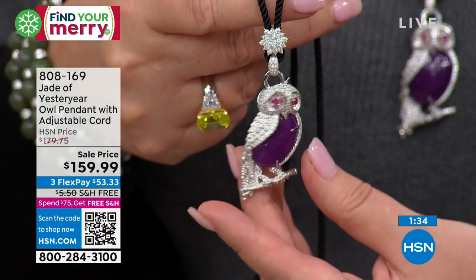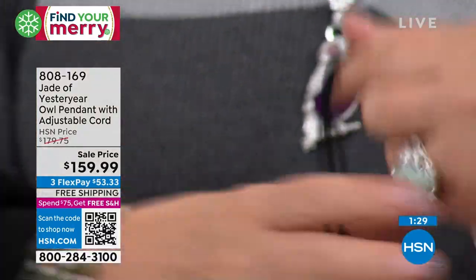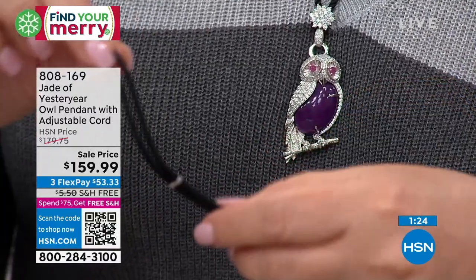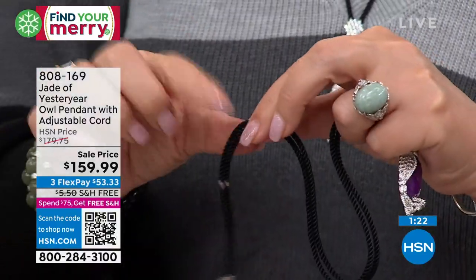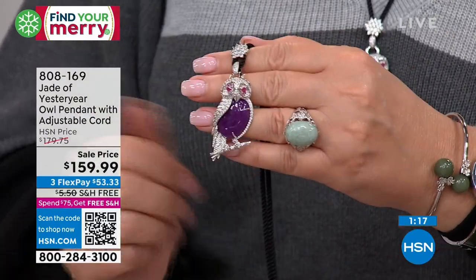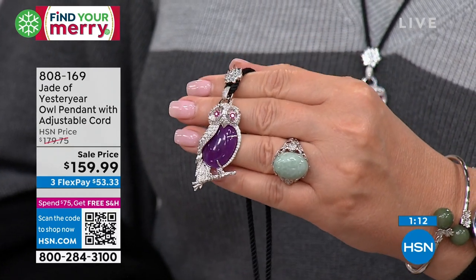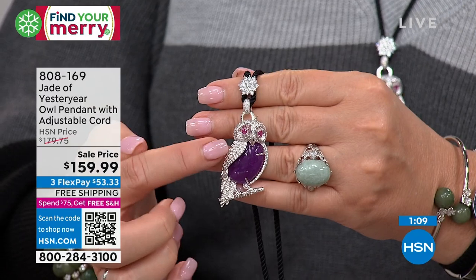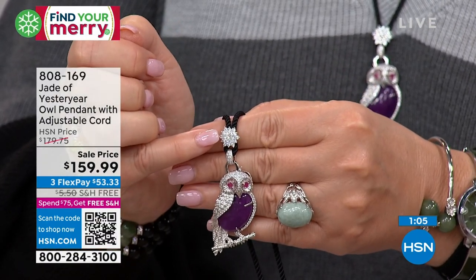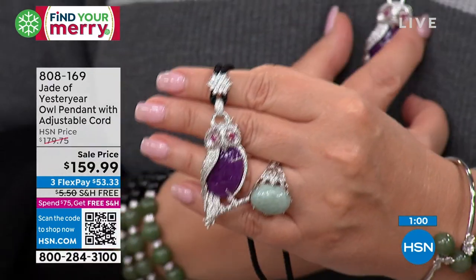This is unbelievable. Look at the size of the purple jade. This cord is genius — it's completely adjustable, so you can make it shorter or longer. You can slide that up and down the cord depending on the length you want. And then you have this large lavender jade. I believe his eyes are rubies — genuine gemstone eyes, simulated diamonds on the body, and that huge piece of jade. Look at the beautiful starburst. It's just amazing, Stella.